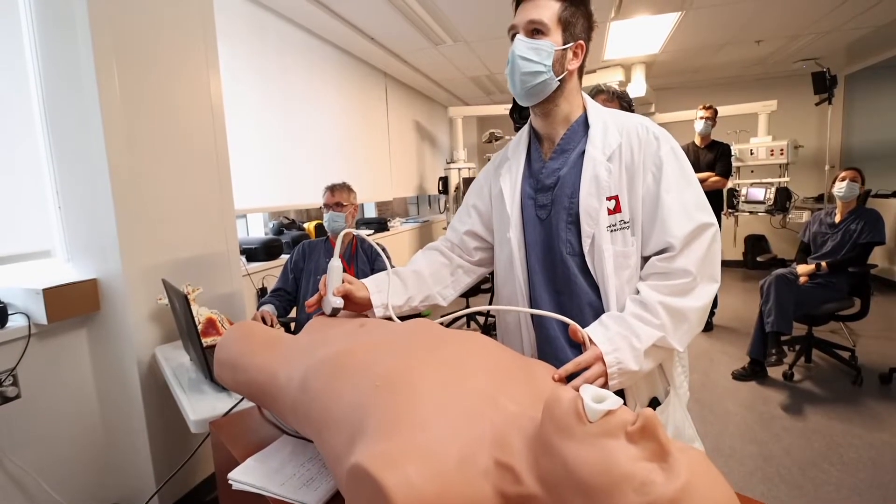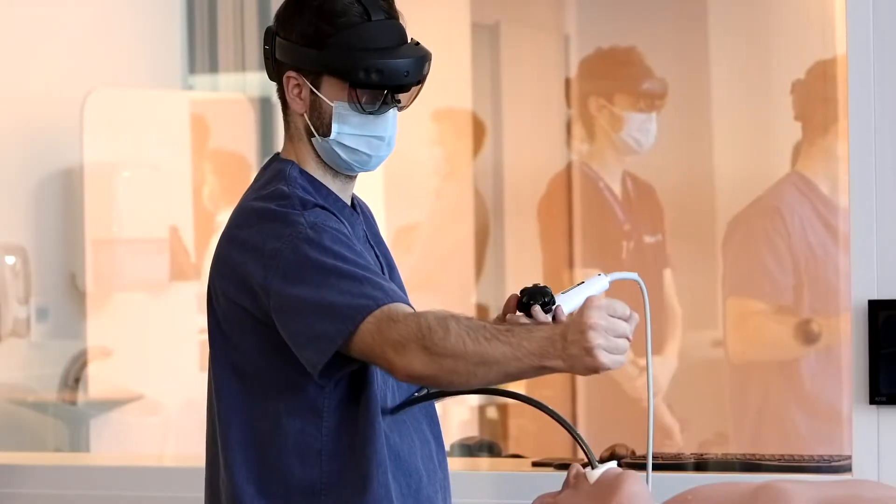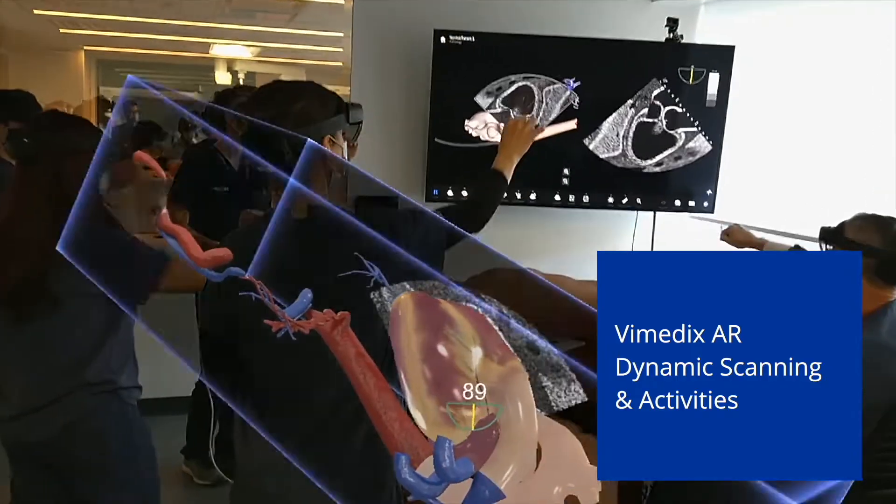The latest development with the Viomedics is the holographic simulator, which is bringing simulation to just another level.